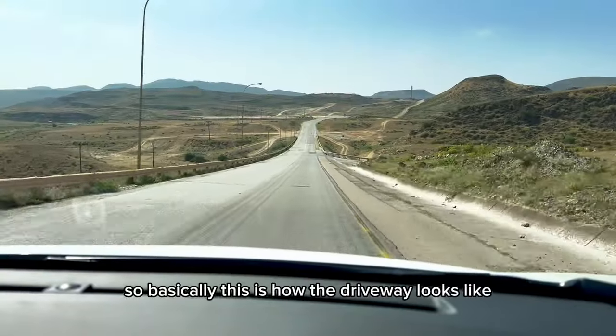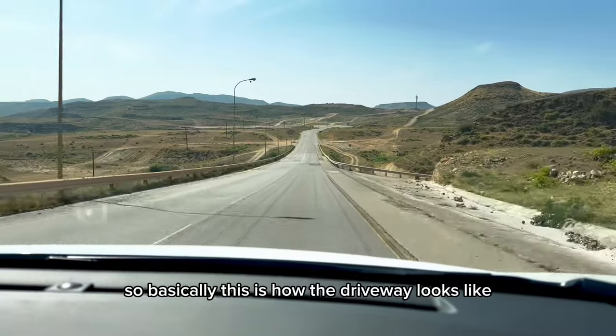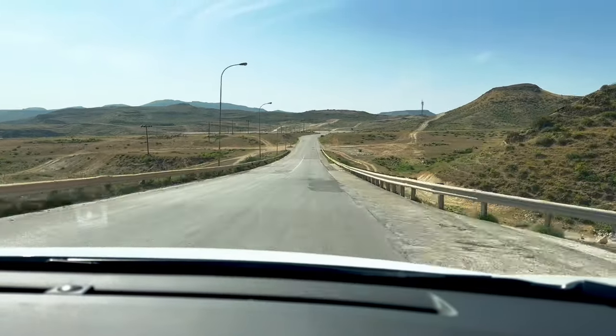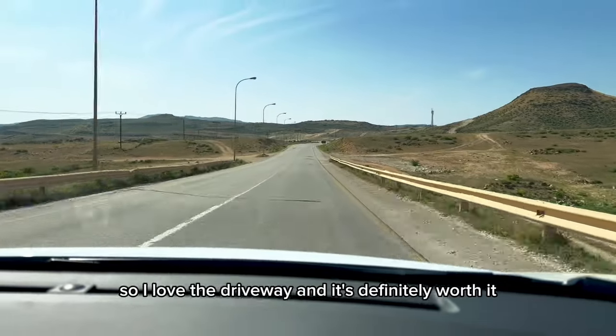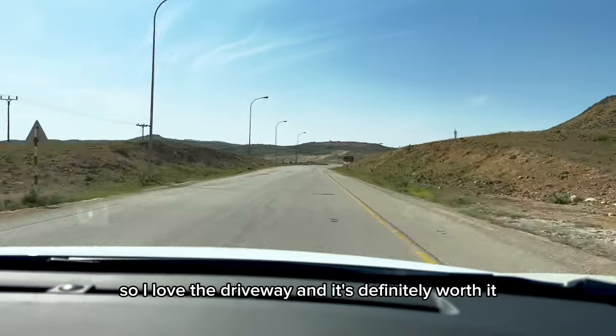This is how the driveway looks — it's so beautiful with so much greenery between these mountains. I love the driveway and it's definitely worth it.